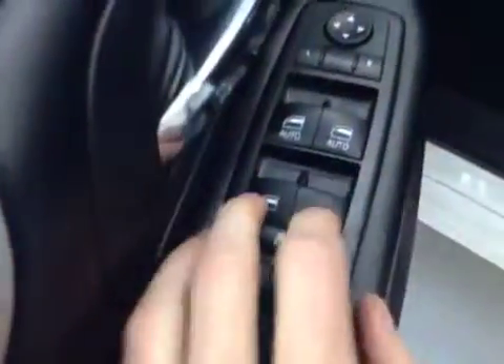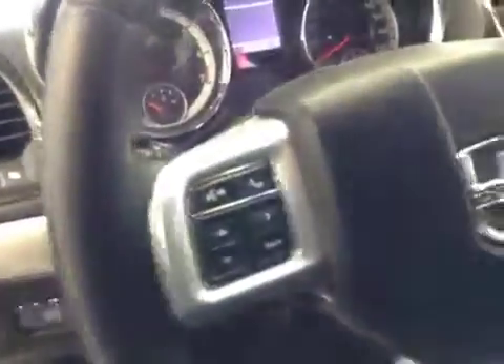Let's take a look at the interior. You've got your door locks, window locks, window switches, mirror control, headlight control, and cruise controls for the stereo and the cruise.